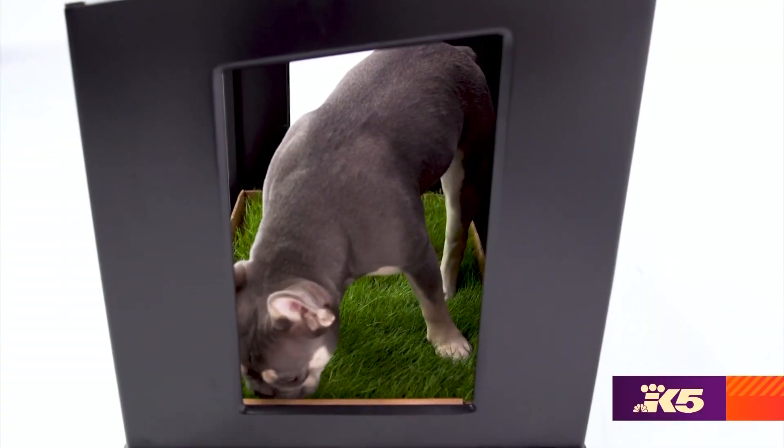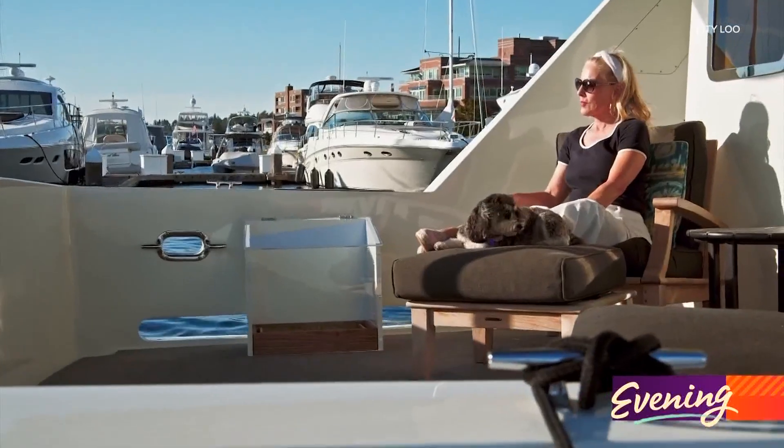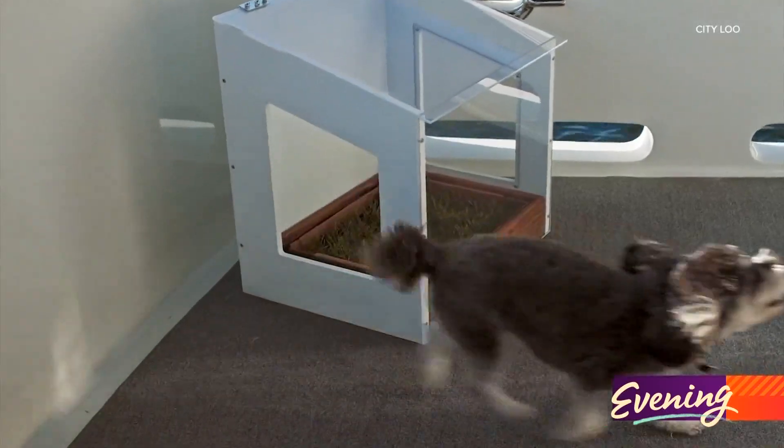Anastasia has picked out the highest quality artificial grass sold on the website — it's the only kind she uses. The solid design and classy construction make it a hit with the rich and famous, really well received in the yachting industry and with people who fly their dogs on jets across the country.